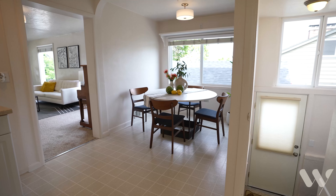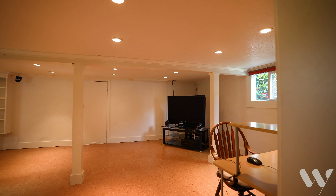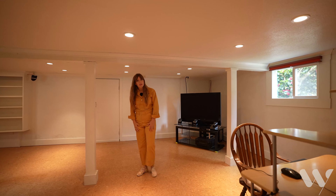We have our washer and dryer, great sink down here, little workstation, and our partially finished section that was used as a gaming room and an office.